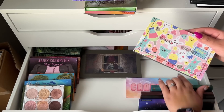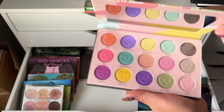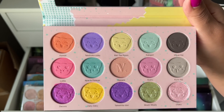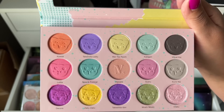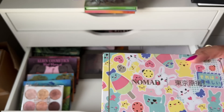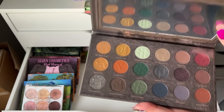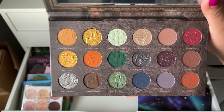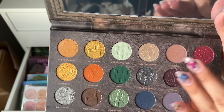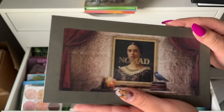I have these Nomad palettes. The Tokyo palette — I was mostly impressed with the shimmers but the mattes were just okay, so I think I can declutter this one. The other Nomad palette — I actually want to use these colors again, I'm not a big fan of gold colors but I want to revisit these shades, so we're going to keep this one.